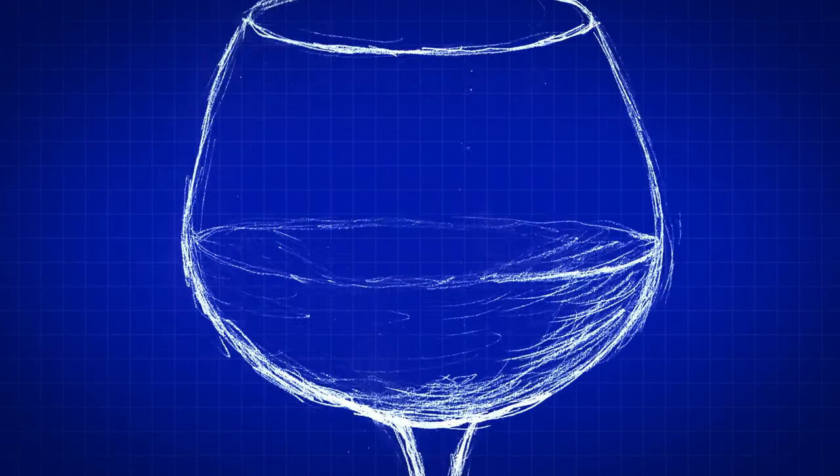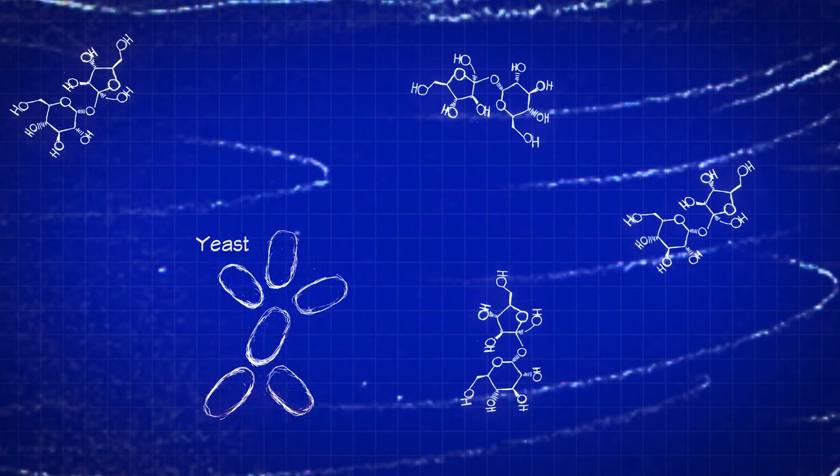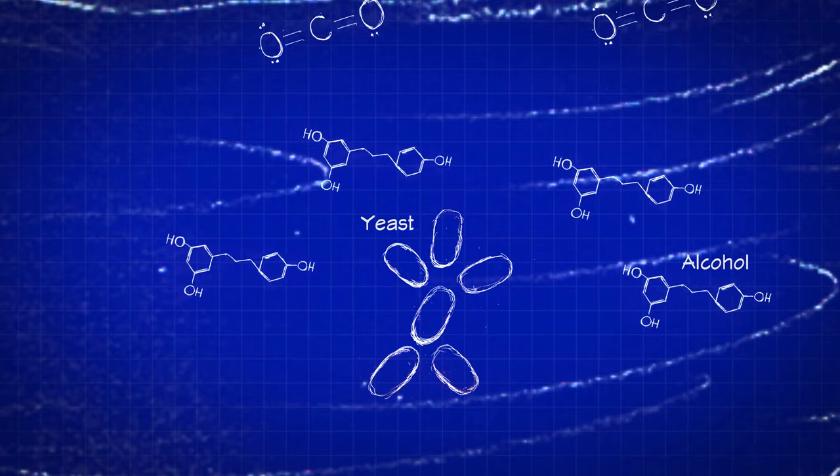Let's do some science. Alcohol is formed in wine by the process of fermentation. Natural or added yeasts feed off of the sugar in the grape juice. As they break down this sugar, they produce two main byproducts: CO2 and alcohol. This is what separates wine from grape juice.